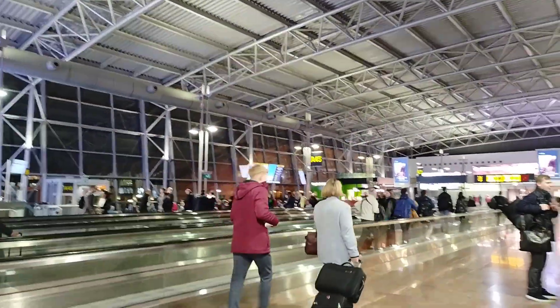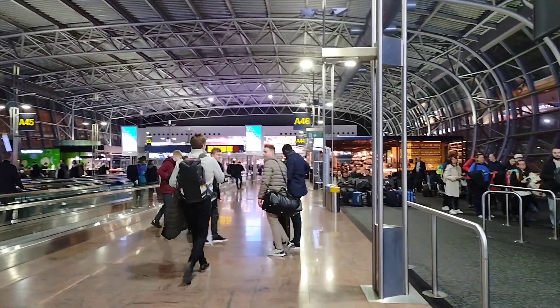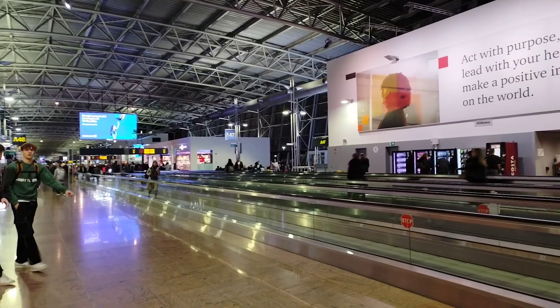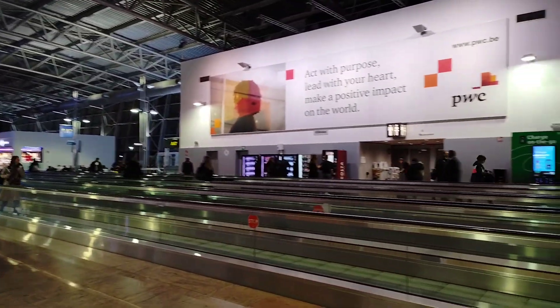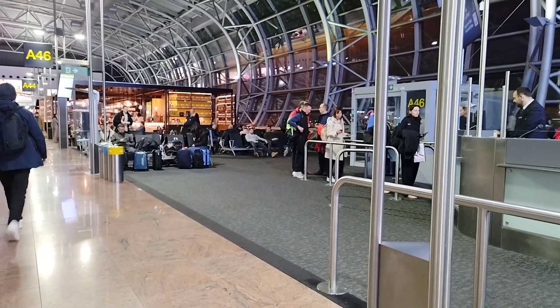We are now waiting for our flight at one of the gates. If you notice, a lot of people are not wearing any face masks. In some airports they don't require passengers to wear masks, and inside the plane we are also not required to wear masks.